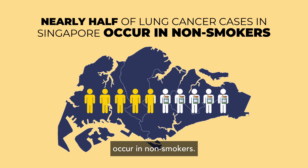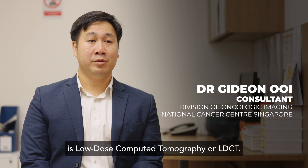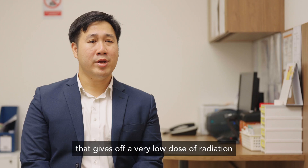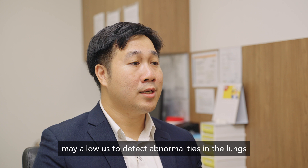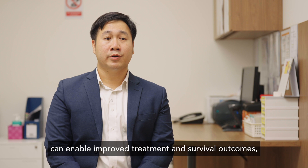Is there a way to do early detection like a mammogram? The only recommended screening test for lung cancer is low-dose computed tomography, or LDCT. LDCT is a procedure that uses a computer linked to an x-ray machine that gives off a very low dose of radiation to make a series of detailed pictures of areas inside the body. Screening with LDCT scan may allow us to detect abnormalities in the lungs that may be pre-cancer or early cancer, enabling improved treatment and survival outcomes, especially when lung cancer is detected at an early stage.